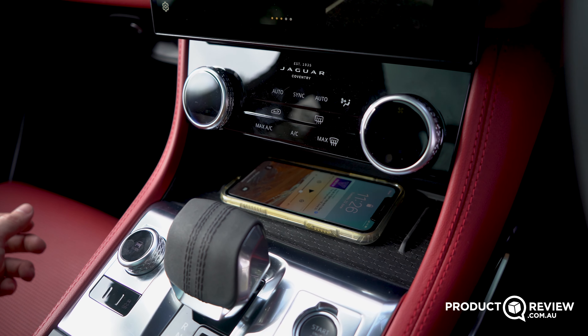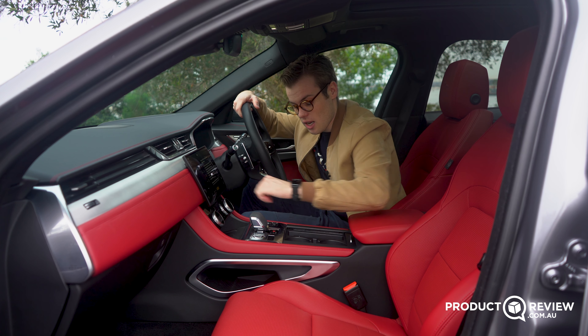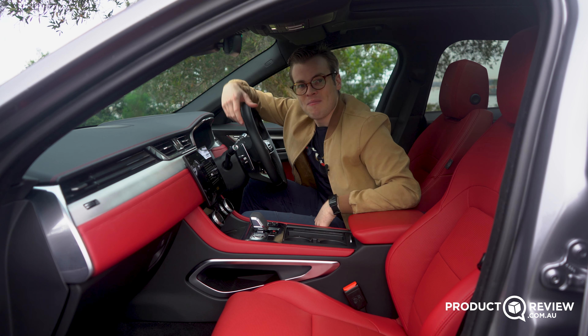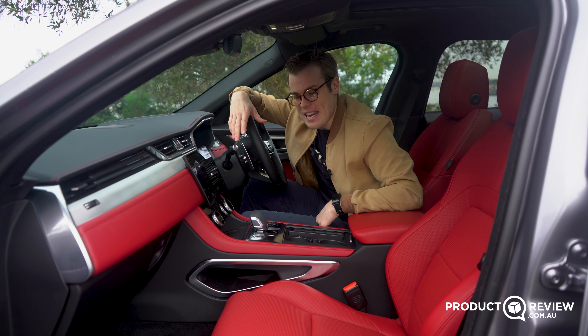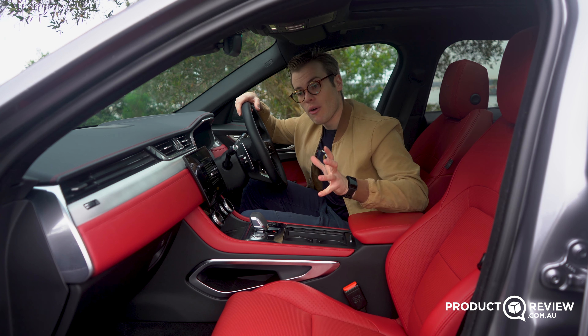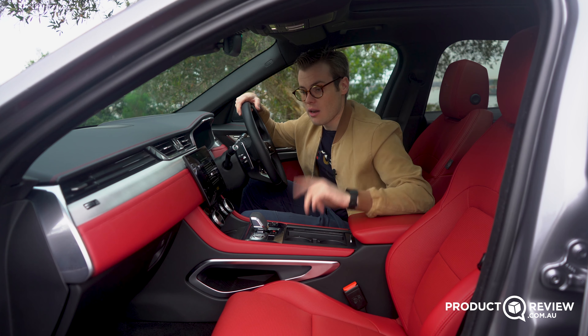The one thing it's missing is physical USB ports. Yes, it does have wireless charging and plenty of 12-volt sockets — three of them: one in the boot, one in the middle, and one at the front. But I just don't think that's enough; I think we do need to see maybe one or two extra USB-A or USB-C ports littered around the cabin.